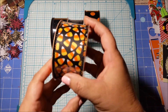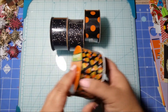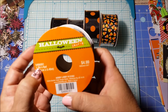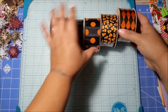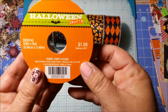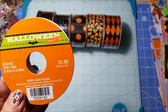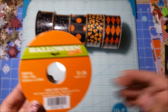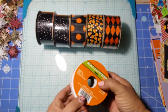I also got the candy corn ribbon, same price. These are all six yards each. I got that one and one more of the big one — it's six yards by one and a half inches in width. And then I got the smaller ones: I got four of these which are three-eighths of an inch, six yards, regularly $1.99, and I got those for 40 cents each. It's a little spider web with black and it's got glitter on it.